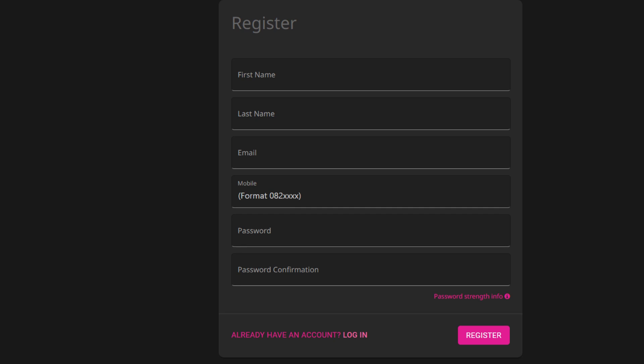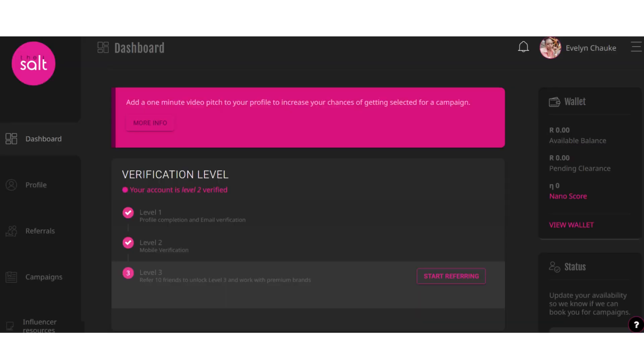After signing up with The Salt, you will be able to see your dashboard account. Complete your registration by adding details such as your location in order to receive free products, household information, and more.